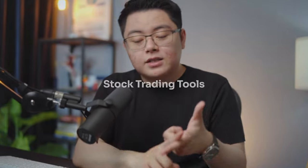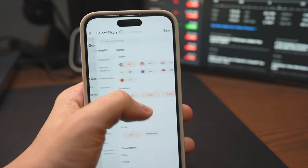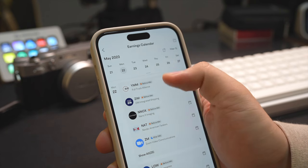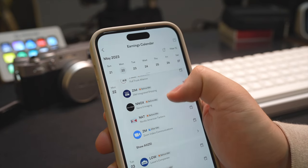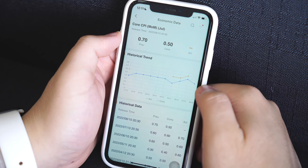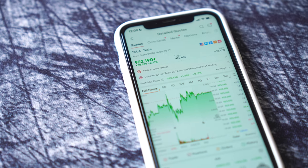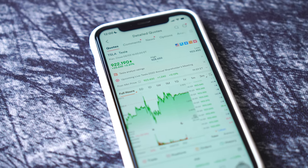Next, stock trading tools like stock screener, earnings calendar, live news, technical charts, etc. I'm sure those will be ready on day one since it's just imported technology from their regional HQ. And I believe as long as they pass the local regulatory test, it should not be a problem for them to roll that out on day one.